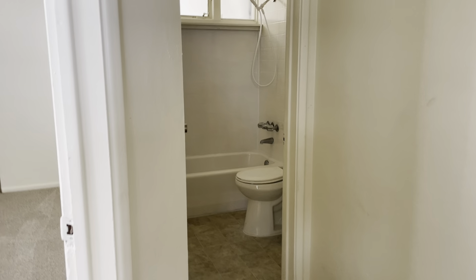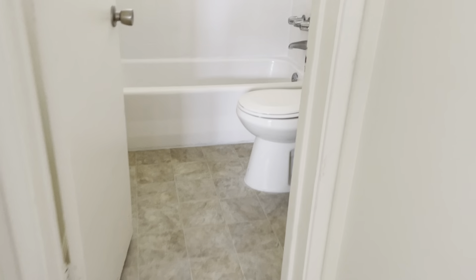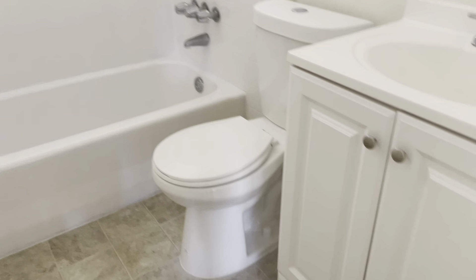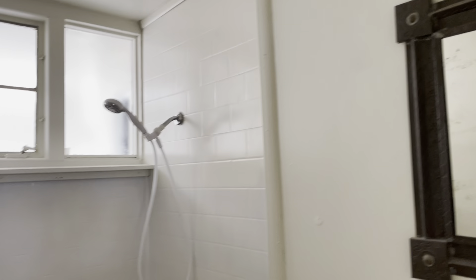Straight across is the guest bathroom — this is like the first guest bathroom. You can see it's all been redone and updated. Nice vanity here with the shower tub.